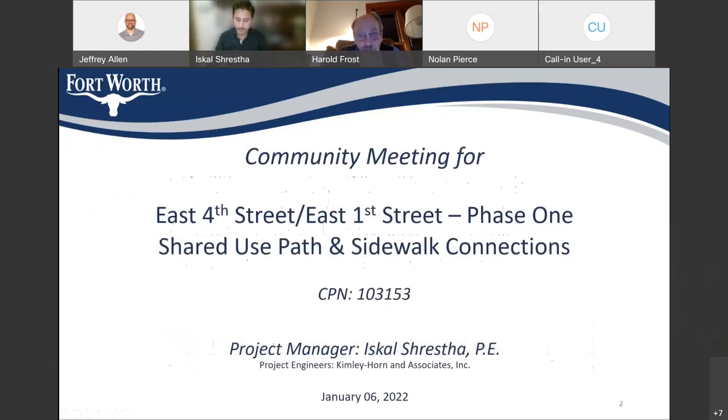Good evening, attendees, members of the Homeowner Association, and the Office of Council Member Kerry Moon. Today's community meeting is for East 4th Street, East 4th Street Phase 1, Shared Use Path and Sidewalk Connection, City Project Number 103153. Today is January 6th, 2022.